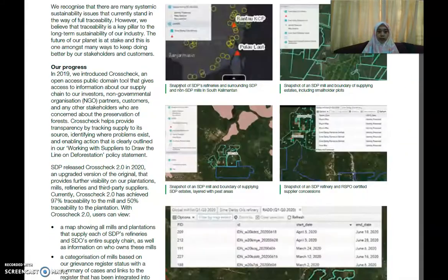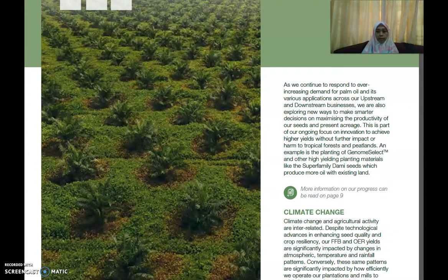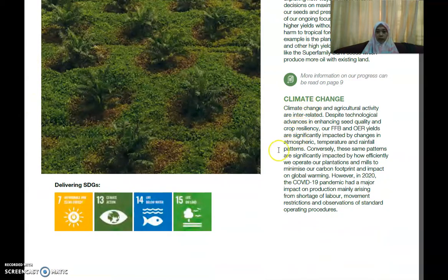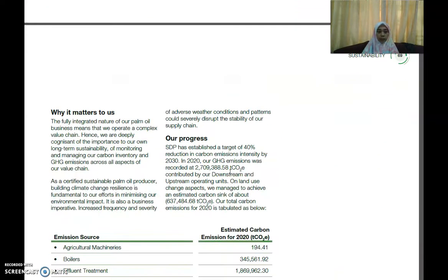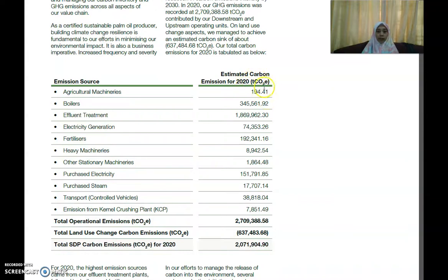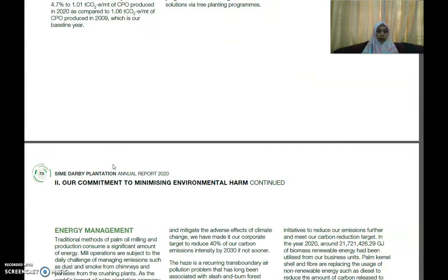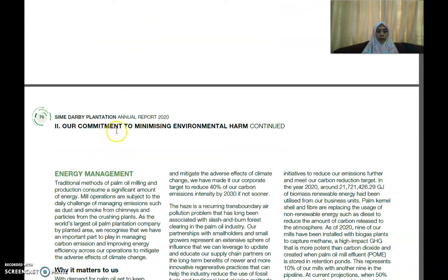They further report on their commitment to minimizing environmental harm, including on climate change. They have established a target of 40% reduction in carbon emissions intensity by 2030. In 2020, they recorded how much greenhouse gas emissions were produced, reporting the estimated carbon emissions for 2020 and their sources.